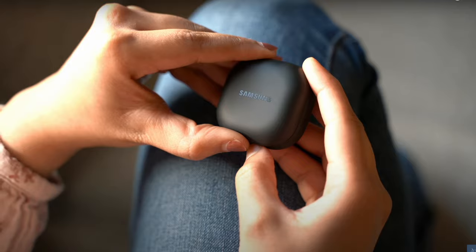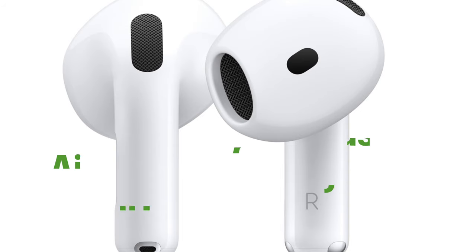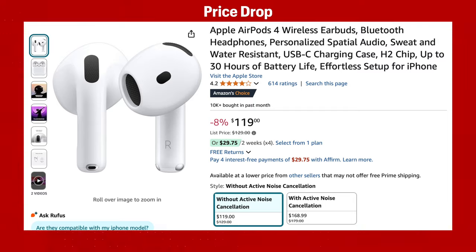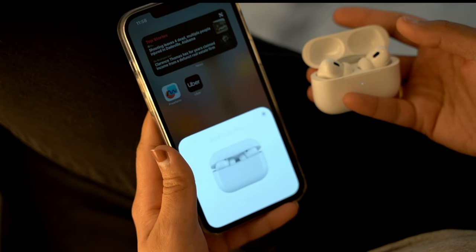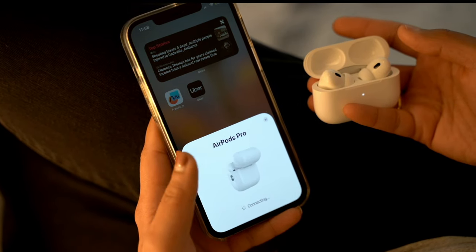Next on the list are earbuds. Who doesn't love earbuds as a gift? Wireless earbuds are perfect for just about anyone — students, travelers, or someone into fitness. My favorite pick is the AirPods 4, priced at $129. It sounds so good for its price, and the best part is it'll even work on Android phones. Great battery life, great sound — all in all, a great pair of earbuds.